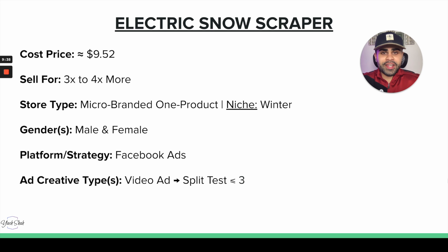A branded one-product store is the best way to go for a product like this, though you can also have a store around winter products and successfully sell it there. For gender, it's a pretty neutral product — both male and female. For platform, I think Facebook would definitely take the win for something like this. There's a more mature audience there — adults going to work who would use this to clean their cars when it snows.